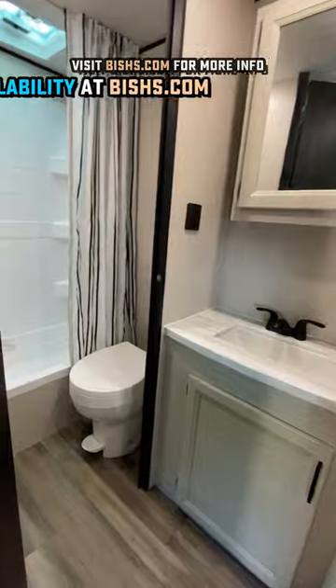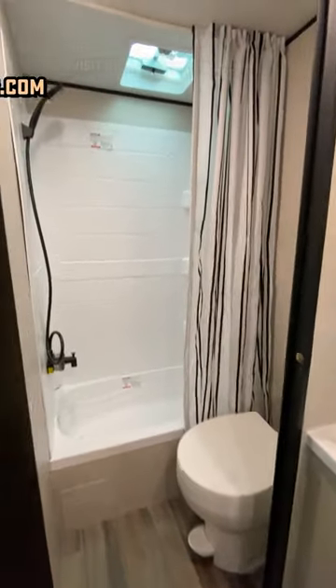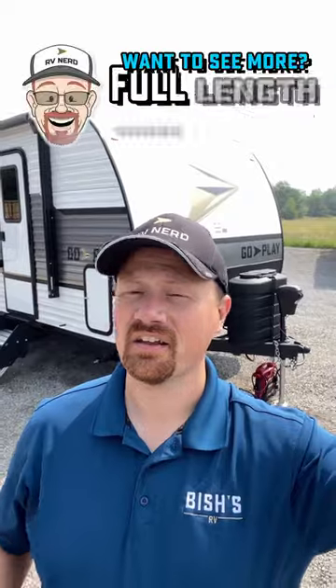Being a little bit taller, somebody like me can actually fit in the bathroom. Pretty good space overall in there — so now you know, in case you ever wondered.